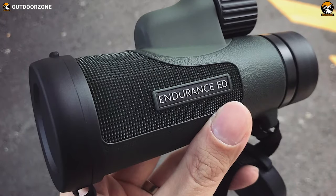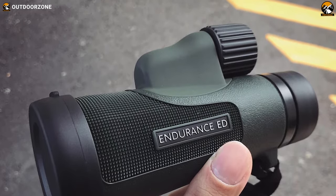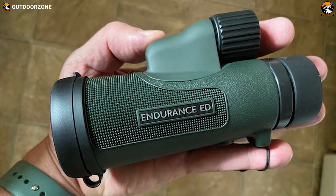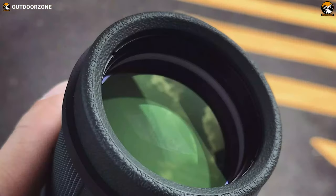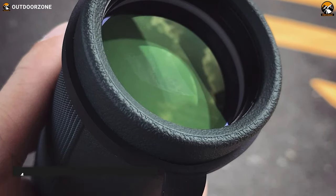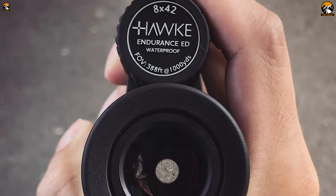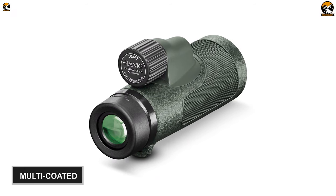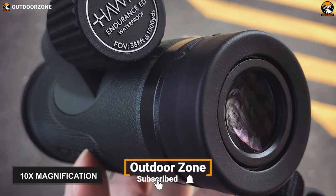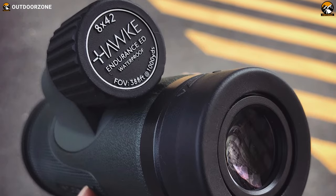Featuring stunning optics and offering crisp, clear images, the Hawk Sport Optics 10x42 Endurance ED is a high-quality monocular that comes at a reasonable price and gives you the best performance regardless of weather conditions. It's got an extra-low dispersion 42mm objective lens that eliminates color fringing and offers a whopping field of view of about 304 feet. This lens is entirely multi-coated, delivering high-resolution images without losing any detail. This monocular also offers 10x magnification, which means you can view birds from a far distance without causing any disturbance.